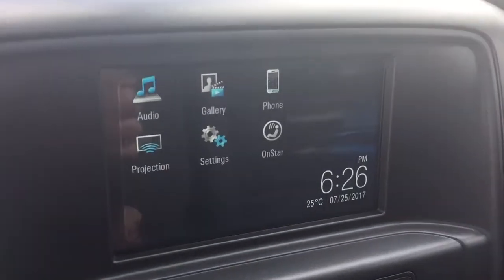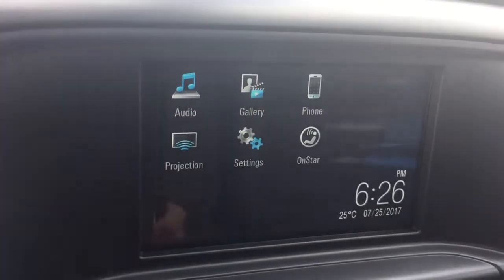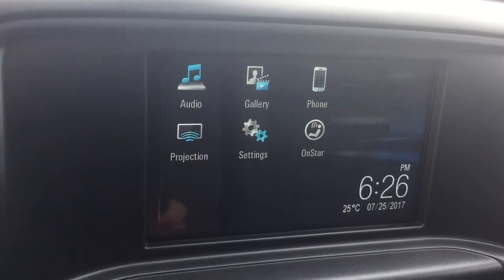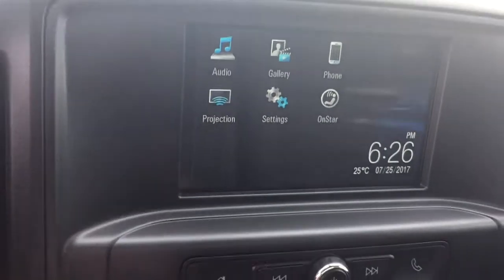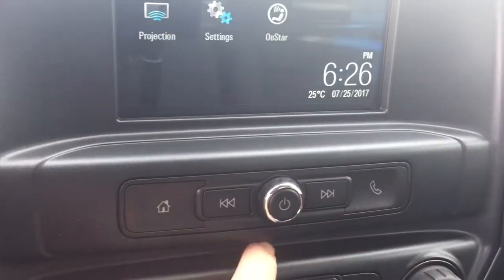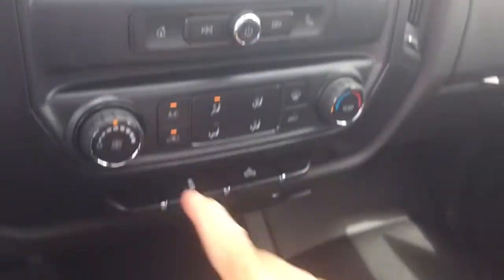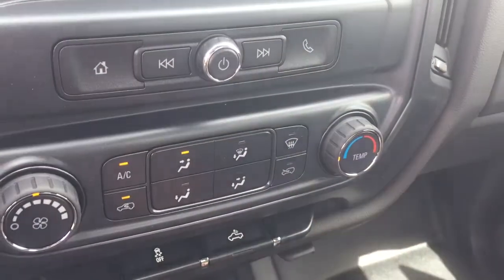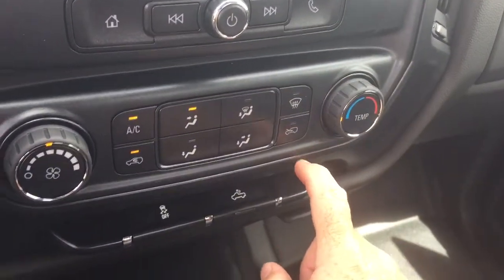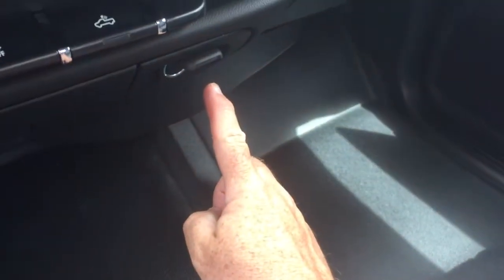There's a 7-inch IntelliLink touchscreen with AM/FM, a phone icon for hands-free calling, and OnStar services available to you at the touch of a button. You also have projection for your enabled smartphone — you can scroll through tracks on a paired device and access hands-free calling right there. Fan speed, air conditioning button, and temperature controls on the right, plus your defrosters, traction control, and LED lights in the back of the truck.